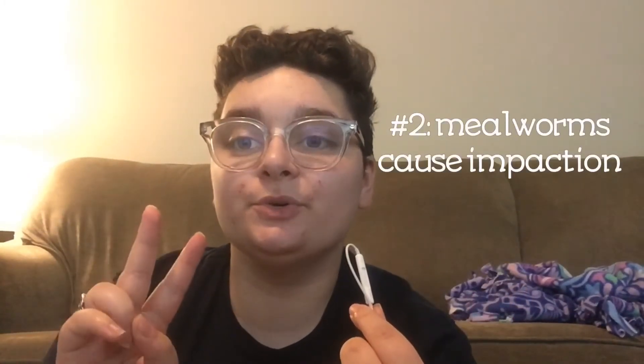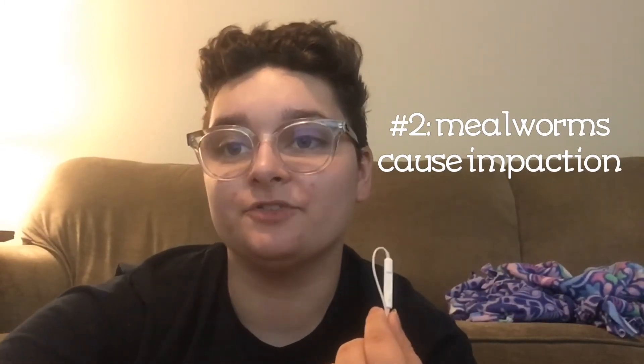Myth number two is that mealworms cause impaction in bearded dragons. I actually used to be a firm believer in this, and now that I've done my research I have changed my opinion and I know better. Again, it's really an issue with husbandry. If your husbandry isn't correct, anything that your dragon eats can cause impaction. That being said, mealworms do have a hard exoskeleton, and they have more exoskeleton than actual meat and protein inside of them, so they should really only be fed as a treat and not as a staple in your bearded dragon's diet.